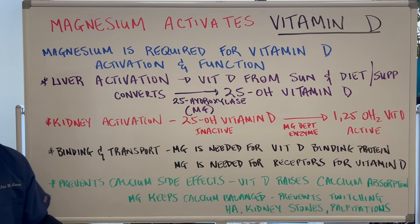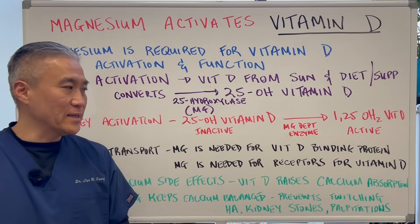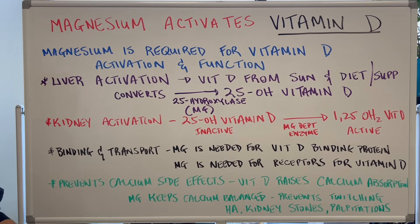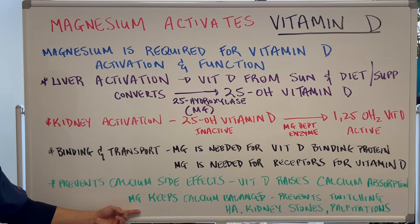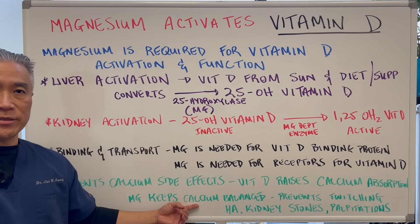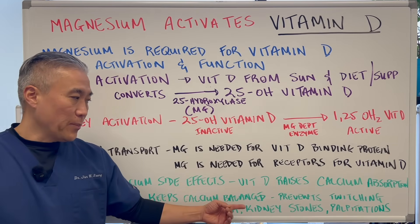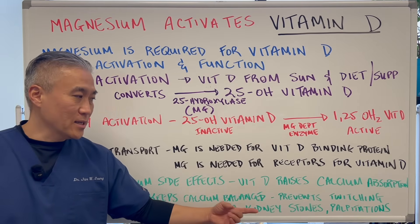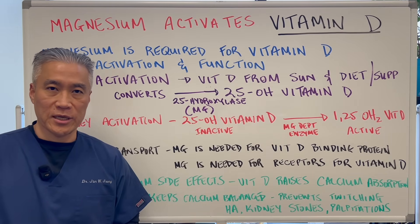Lastly, magnesium prevents calcium side effects. Vitamin D raises calcium absorption, and when you don't have enough magnesium, you can't balance calcium. If you can't balance calcium, you're going to have muscle twitching, headaches, kidney stones, and even heart palpitations.